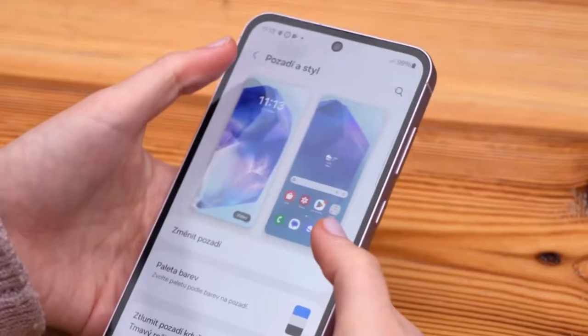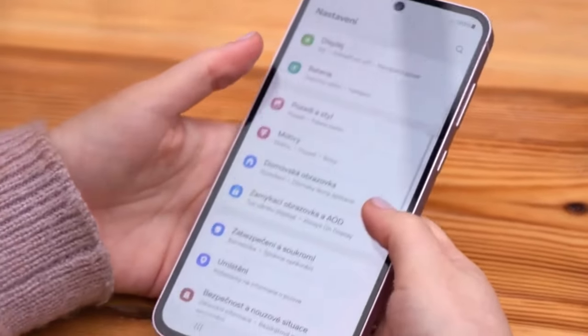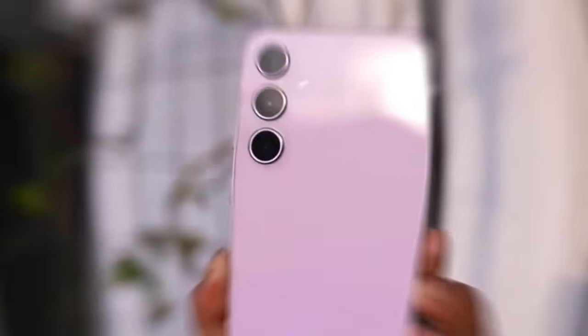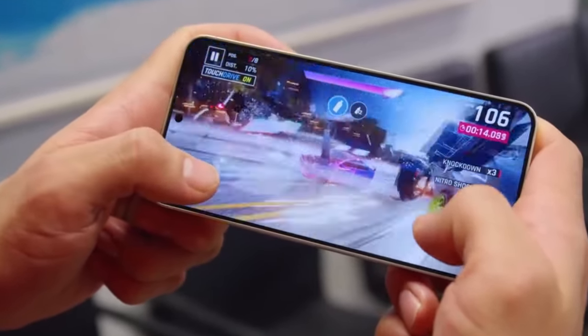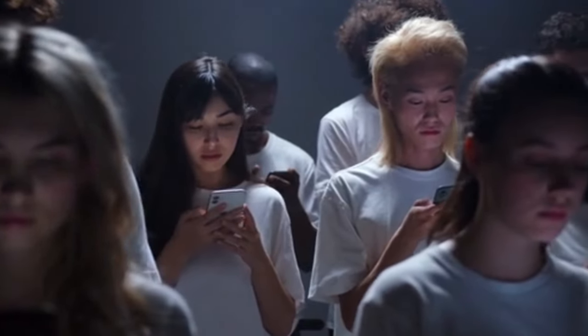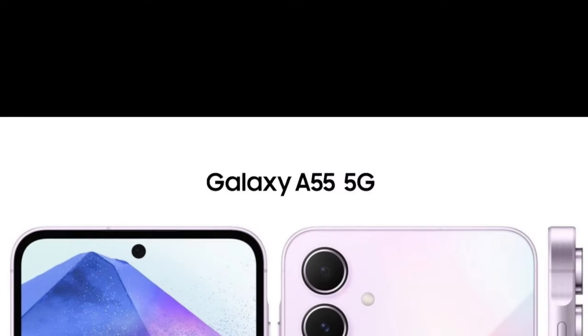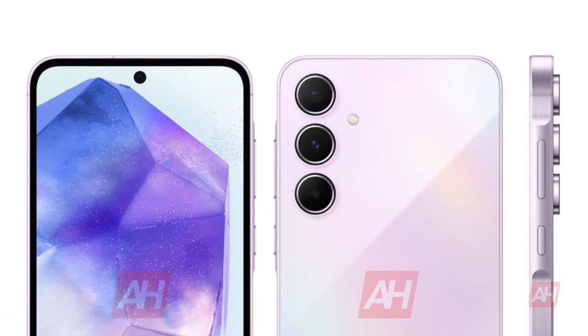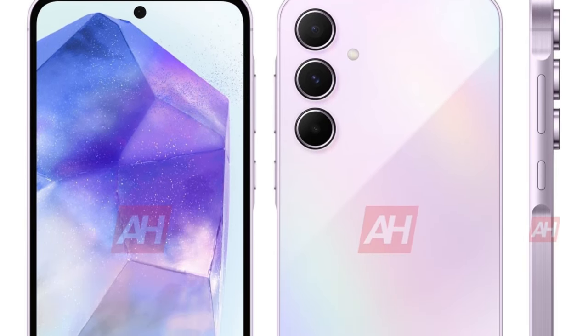Thanks for watching! If you found this comparison helpful, give us a thumbs up and don't forget to subscribe for more tech insights and comparisons. Have any thoughts or experiences with these devices? Share them in the comments below. Now, the Samsung Galaxy A55 5G is releasing, so let's talk about it. If you have already watched this video, you can skip this part.